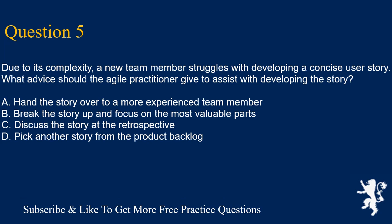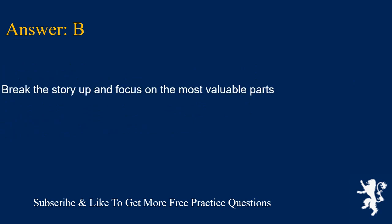Question 5. Due to its complexity, a new team member struggles with developing a concise user story. What advice should the agile practitioner give to assist with developing the story? A. Hand the story over to a more experienced team member. B. Break the story up and focus on the most valuable parts. C. Discuss the story at the retrospective. D. Pick another story from the product backlog. Answer is B. Break the story up and focus on the most valuable parts.